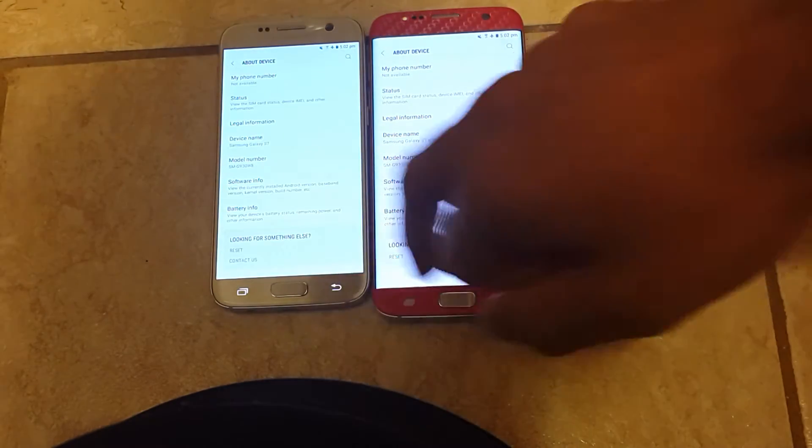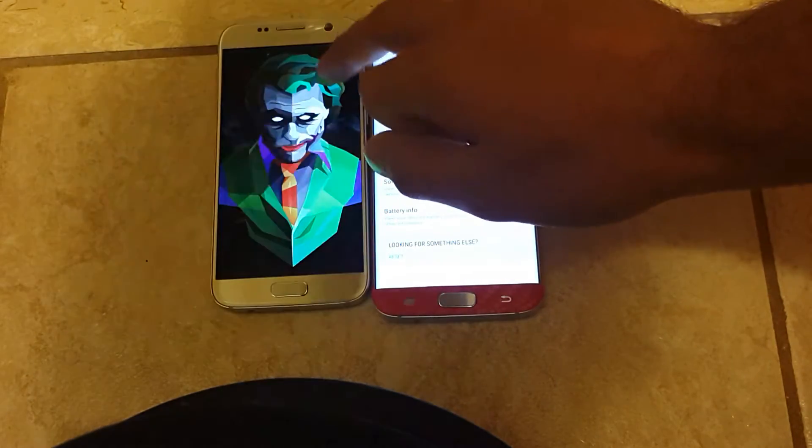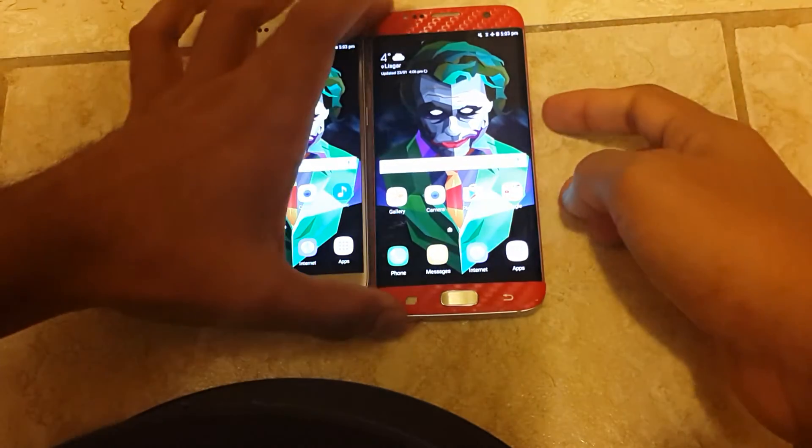Let me show you the software info here. Ok, so I'm gonna do a speed test between these guys here.